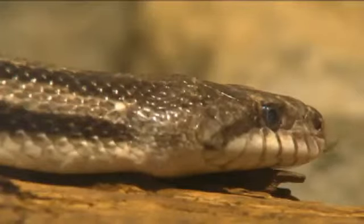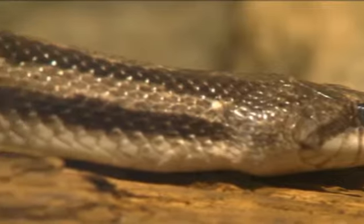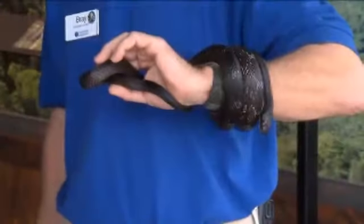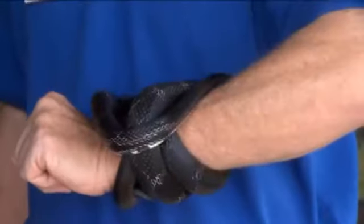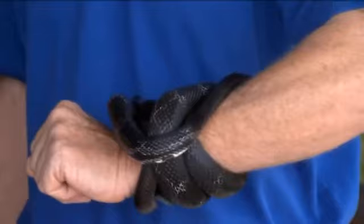One of their best attributes is the rats they eat. Bray says if it weren't for snakes, we would be hip deep in rats — one pair of rats will produce 2,000 rats a year. Getting rid of rats is really a very good thing because rats carry diseases that will kill us. Snakes can hinge their jaws and eat something five times bigger than their head. To put that into perspective, if humans could do that, we could eat a watermelon in one bite.